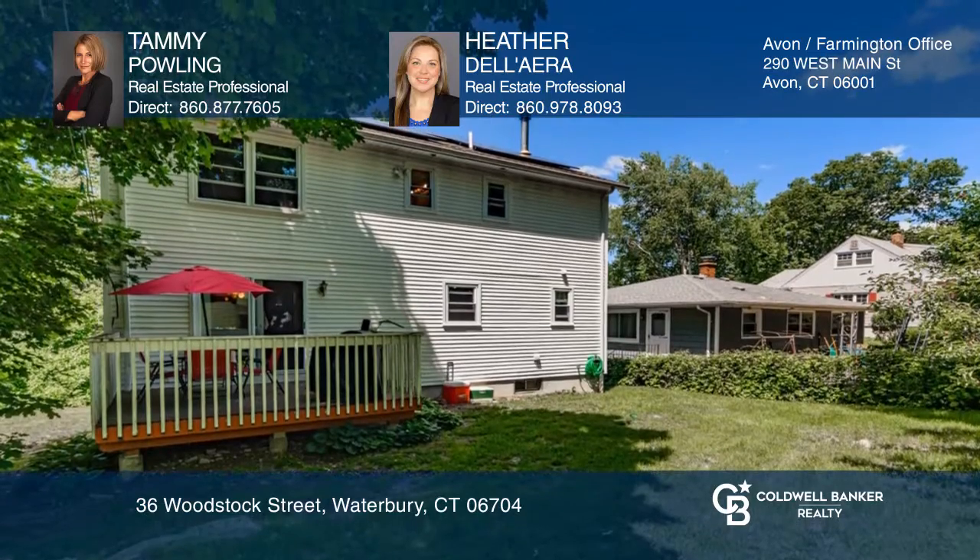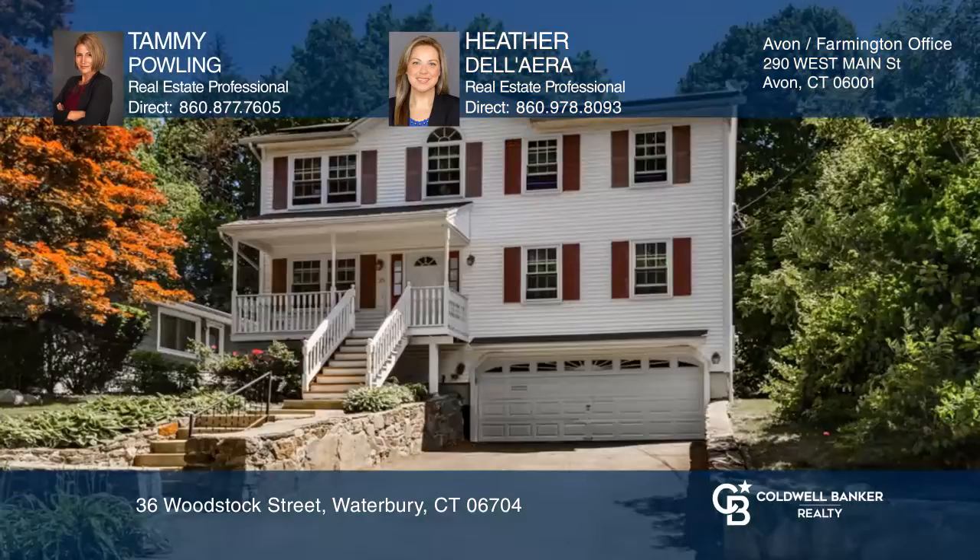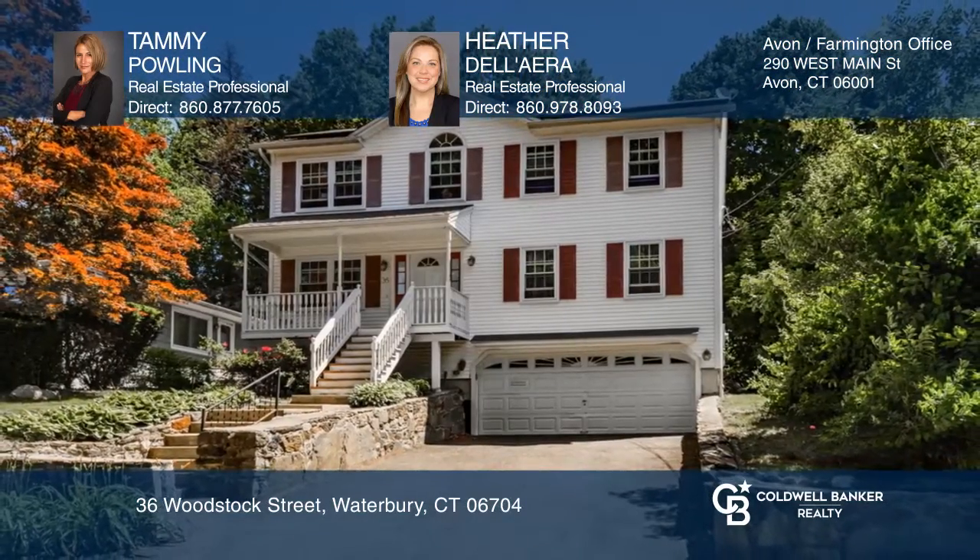Relax on the deck and enjoy the serene backyard. Think this could be your dream home? Take the first step by calling Tammy Powling and Heather Dallera today.